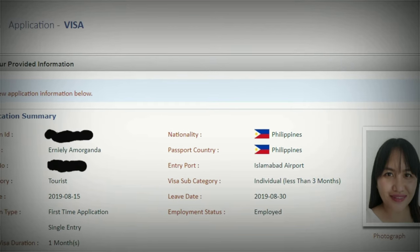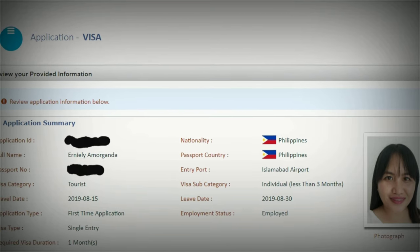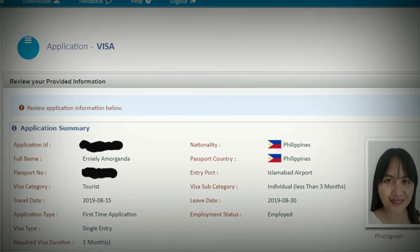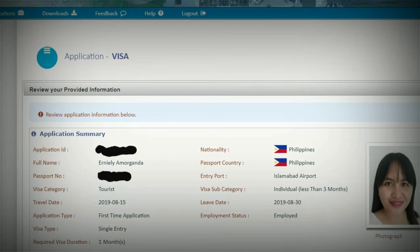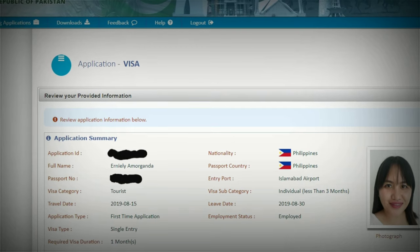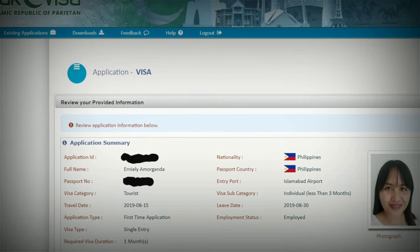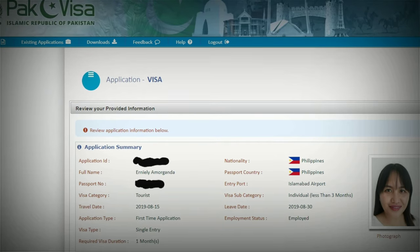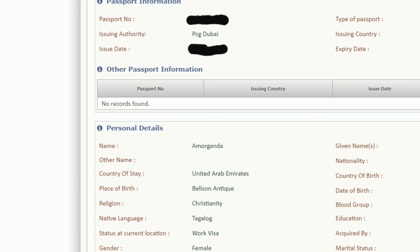On the next page is the application summary, where you can see your passport number, full name, visa category (which is tourist), and the travel dates — those are tentative. The application type is first-time application, the visa type is single entry, and the required visa duration is one month, though there are other duration options available depending on the visa subcategory.